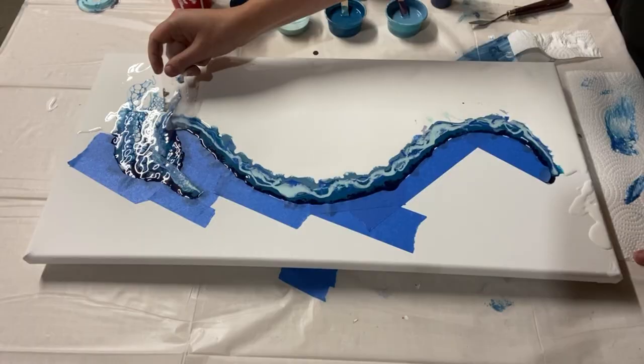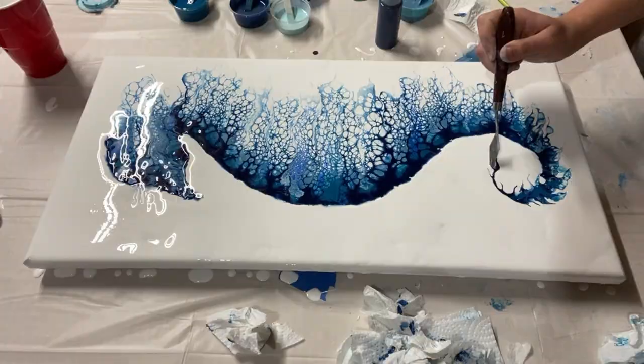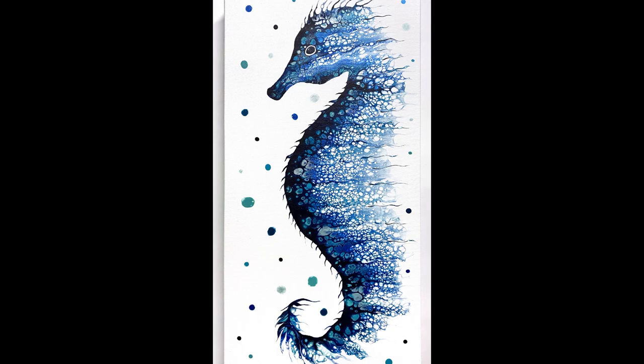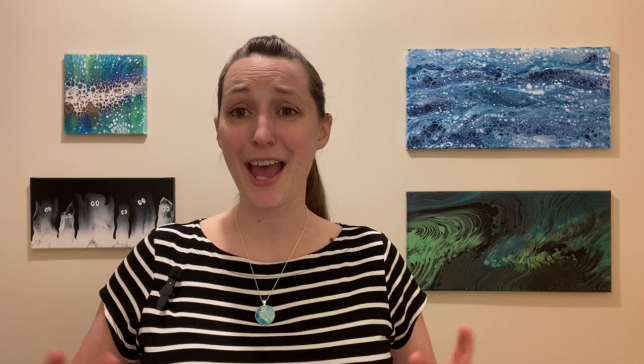This next video is my most-viewed video to date — a seahorse microswipe inspired by a painting by Danny Young. He didn't have a tutorial so I had to figure out the process for myself, and it turned out super amazing. I've also made a second seahorse and a couple of fish in the same style, which all turned out fantastic as well.